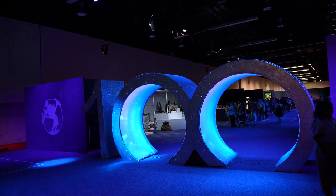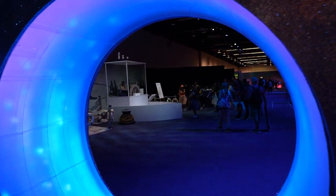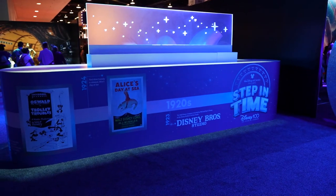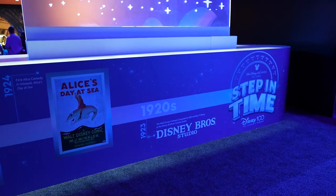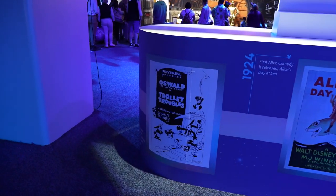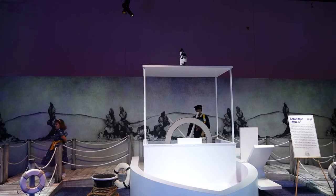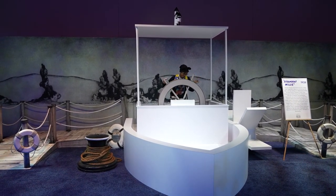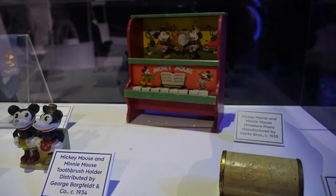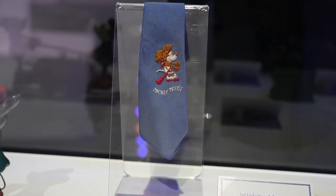We're stepping into the Archives exhibit: Step in Time — 100 Years of the Disney Archives. First up is the Steamboat Willie photo op, going through all different films along the Disney timeline. Starting in 1923 with the Disney Brothers Studio, Alice's Day at Sea, and Oswald the Lucky Rabbit. Then continuing through the 1930s and 1940s. From the 30s there are some Mickey Mouse toys — a little piano and a Mickey Mouse tie. Look at this little Mickey Mouse tie. I wish somebody would remake that.